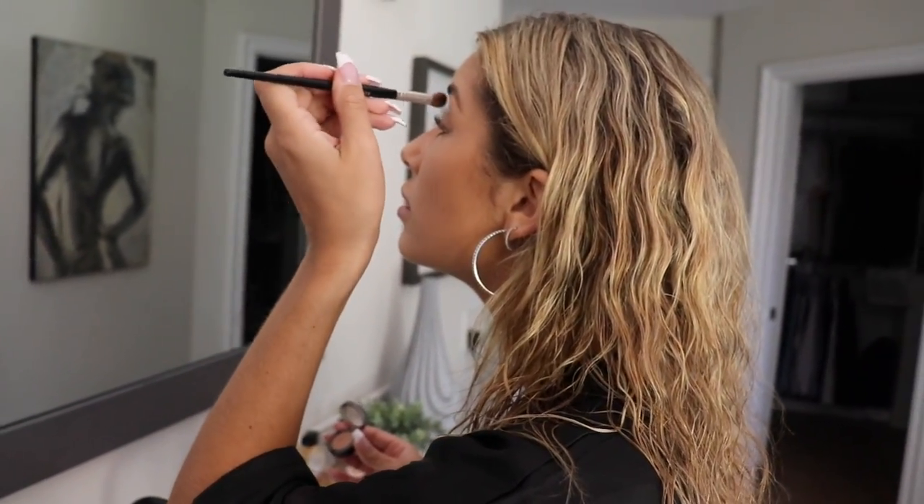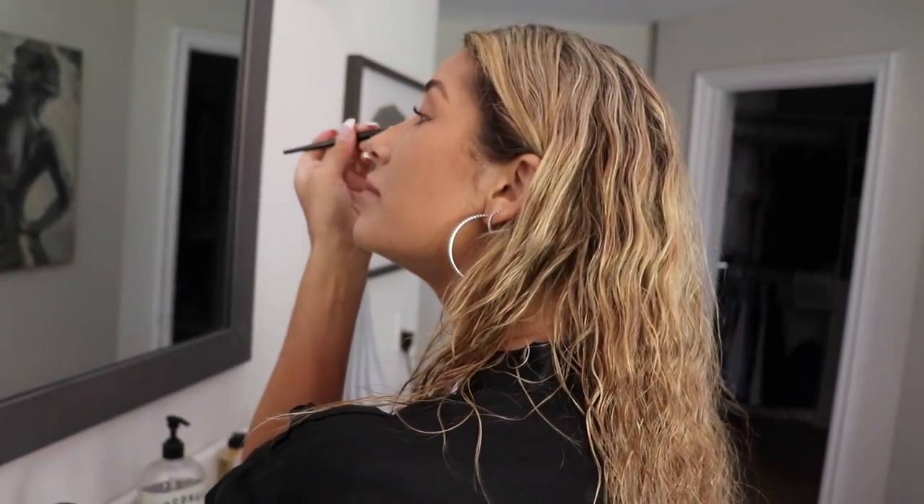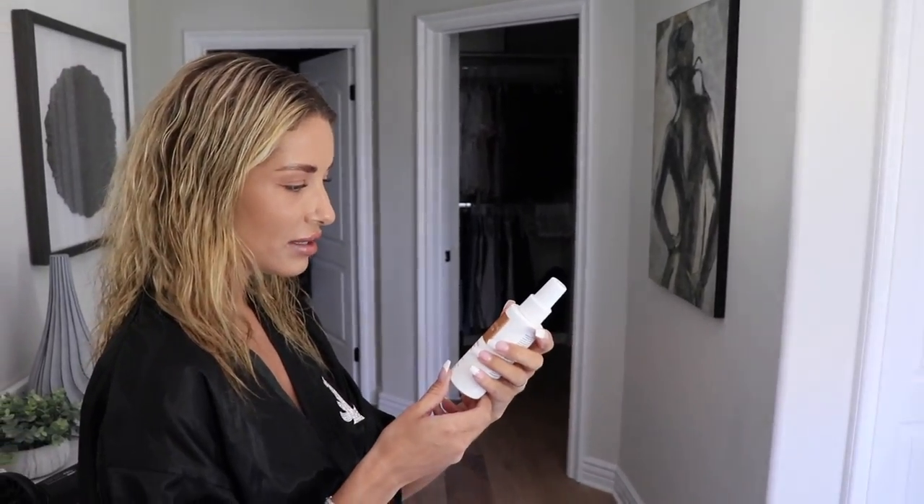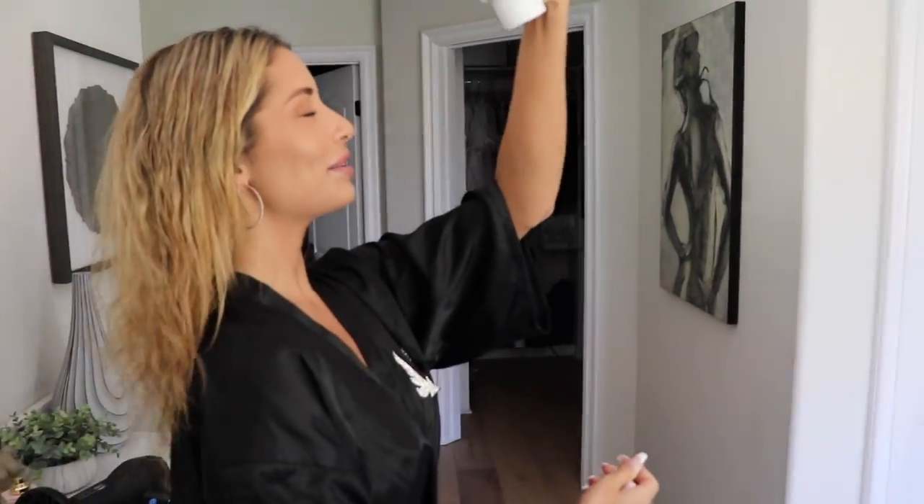Makeup takes me like an hour. This is my favorite facial spray — after I do my makeup I put it on. It's not really a setting spray but it smells good, like perfume. I spray a little bit of this after my makeup.